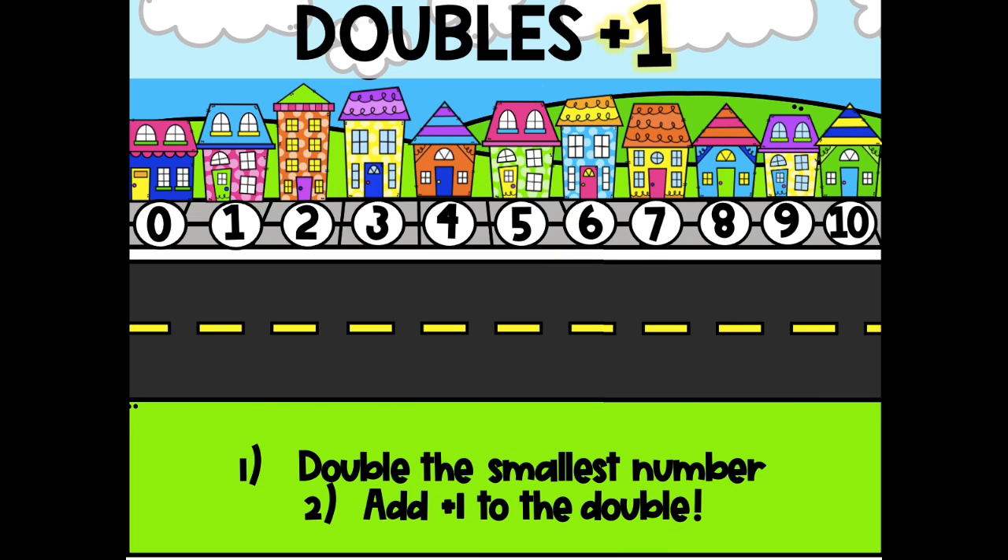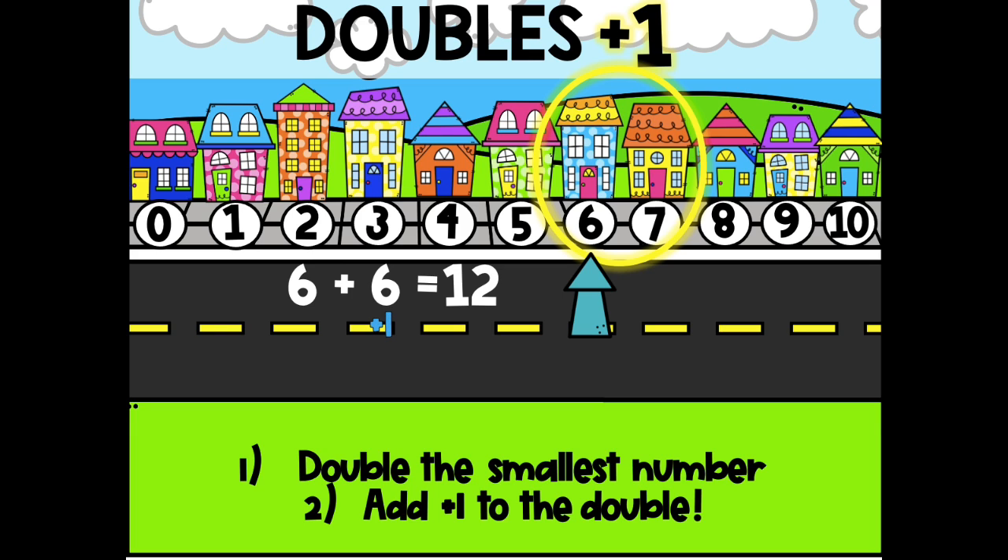Let's try another one. We can do 6 and 7 because they sit together on the number line, just one number apart. Say hi, neighbors! The first step is to double the smallest number. So which number would we double? 6 — it comes first. 6 plus 6 is 12. Remember we have to add 1 because we're adding 6 and 7. So what's 12 plus 1? 13.